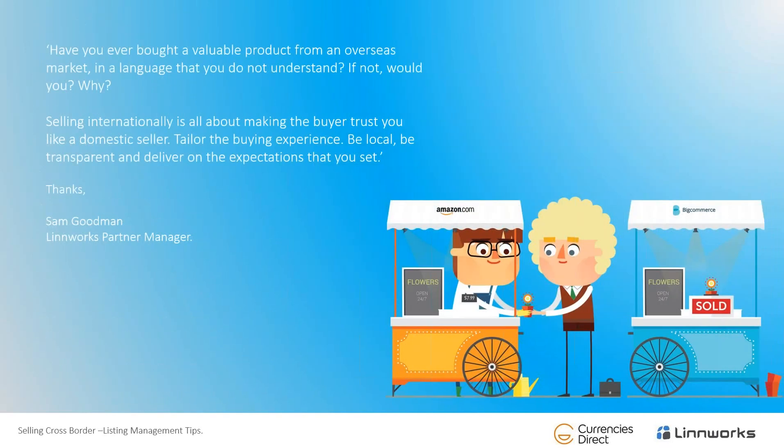Before we go to Q&A — have you ever bought a valuable product from an overseas market in a language you don't understand? Selling internationally is all about making the buyer trust you as if you're a domestic seller. Tailor the buyer experience, be local, be transparent and deliver on the expectations that you set.